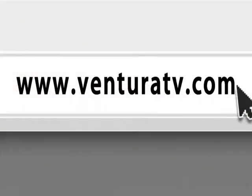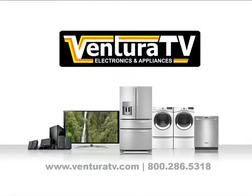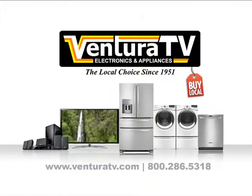Visit us online at www.venturatv.com or stop by our one and only location for your weekly special. Since 1951, Ventura TV Appliance Center — we're working hard to be your place.